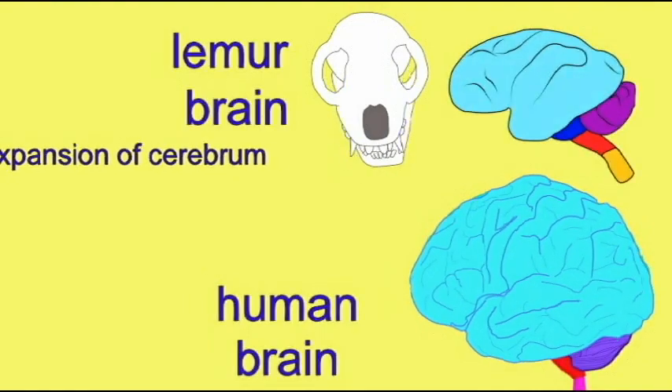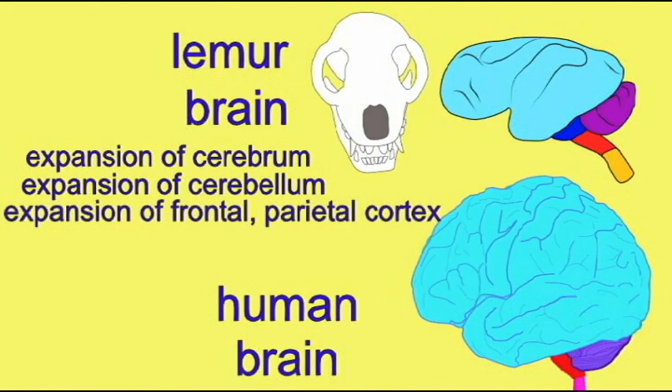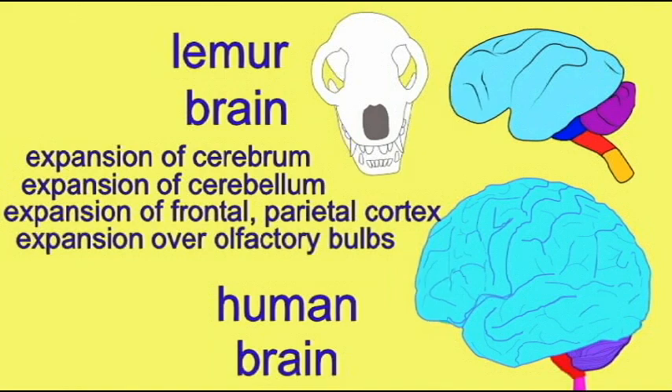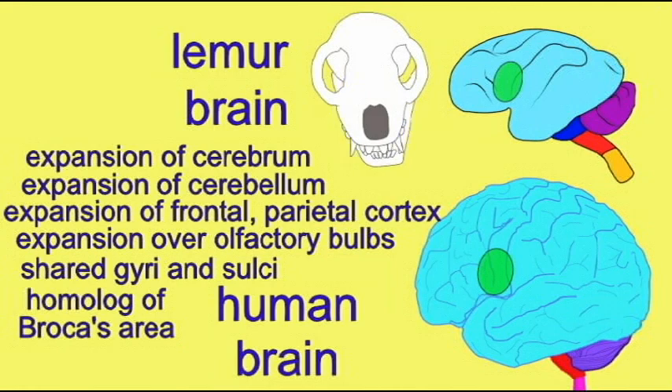A bit to brag, but primates in general are rather smart — smarter than your average mammal. In humans and in prosimians, one sees an expansion of the cerebrum, an expansion of the cerebellum, an expansion of the frontal and parietal cortices, and the expansion of the cerebrum over the olfactory bulb. A number of gyri and sulci are shared among primate brains, and an area which in human brains controls the movements for speech can in all primates control movements of the larynx for vocalizations.